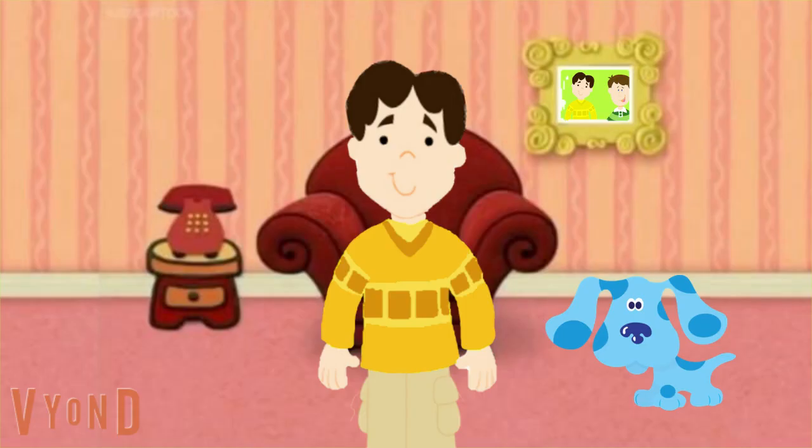Oh hi. I'm so glad you're here today. Bark bark. Bark bark bark bark. Today is gonna be so fun. I wonder what we'll do today. Oh, that sounds like the doorbell. I wonder who it is.